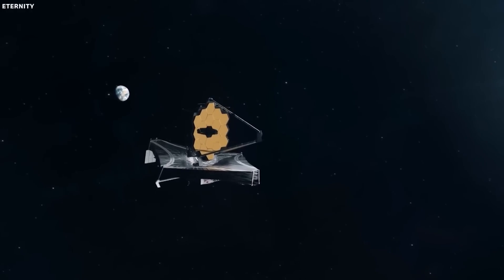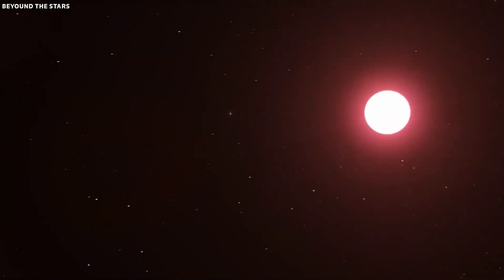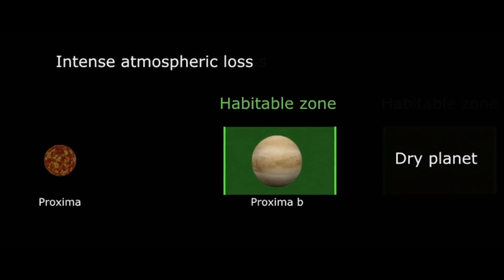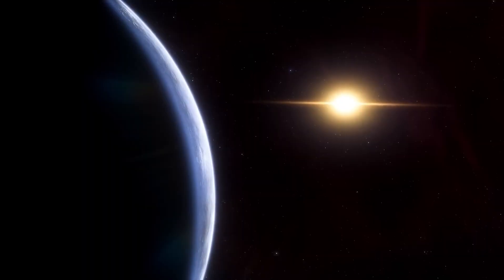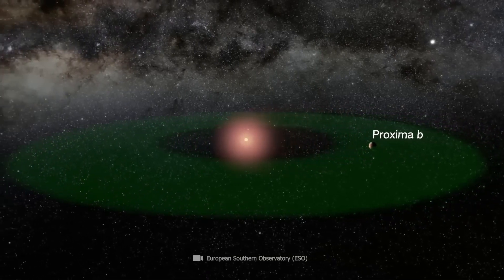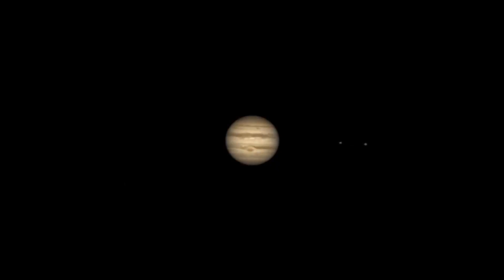Scientists are still grappling with these surprising results. It seems we're missing something in all of the theories we've got so far. This is a very surprising result, and we're going to learn a lot from it. There's a mechanism forming these objects that we haven't thought of yet. The discovery challenges existing theories of star and planetary formation, suggesting the need for new models to explain the formation of Jupiter-sized objects.